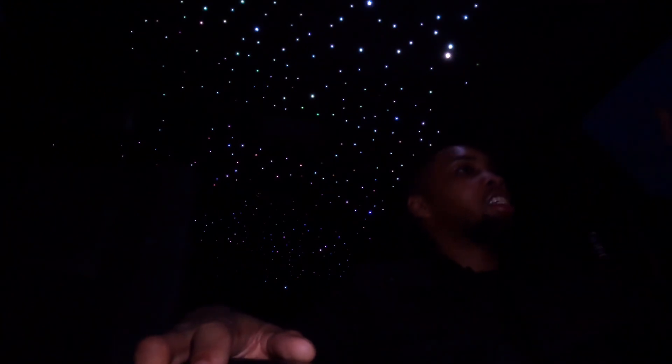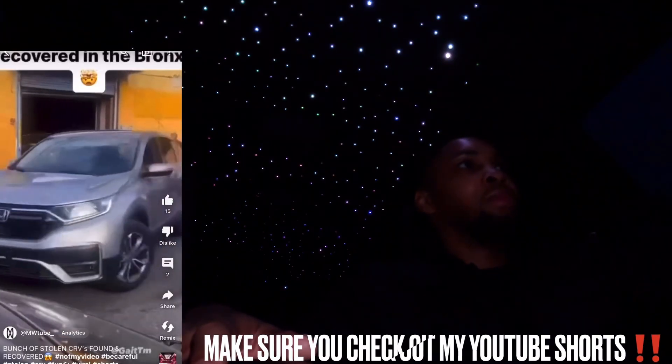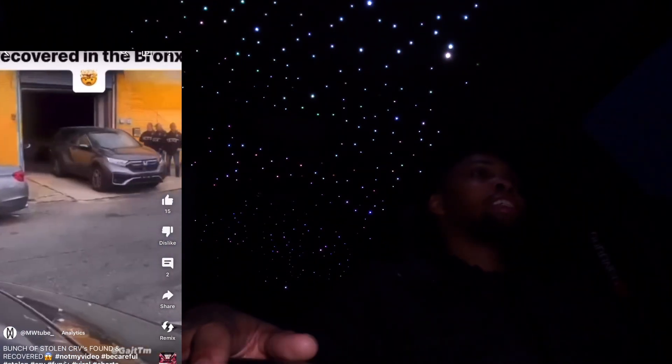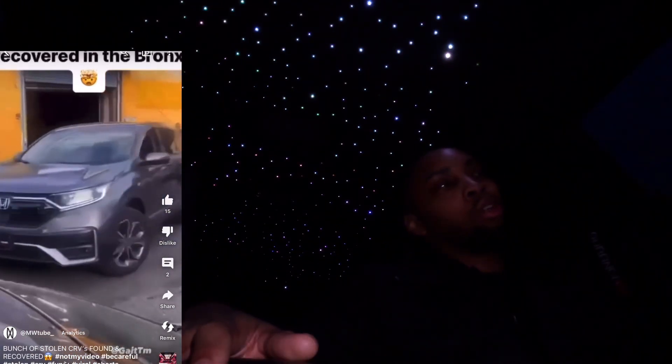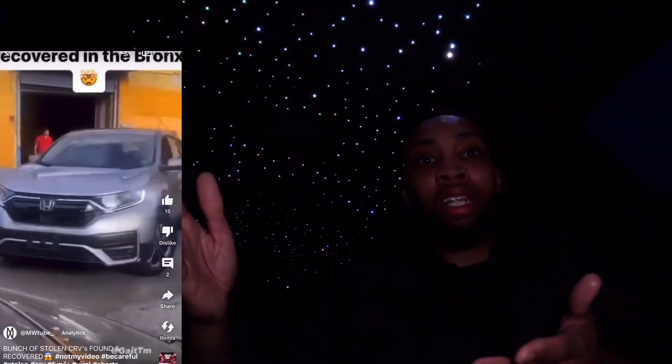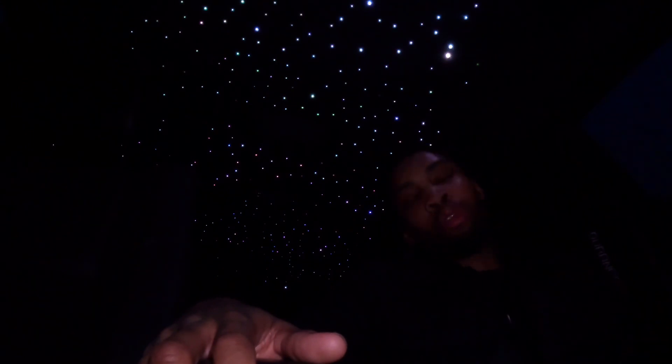I recently saw a bunch of Kias — or maybe Toyotas — being seized somewhere in New York, like 12 of them. This is going so wild right now. Y'all let me know in the comments what you think about what's going on. Do you guys think it's pretty crazy? Because I don't think this is normal at all. People just stealing cars — it's not cool, not cool at all.